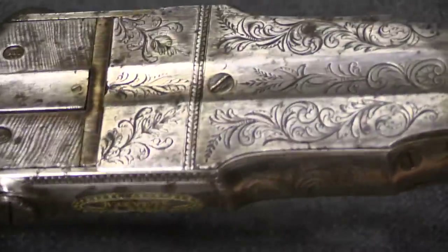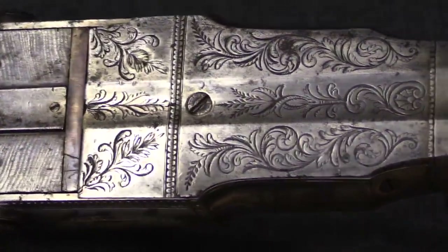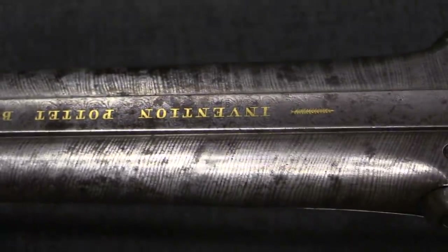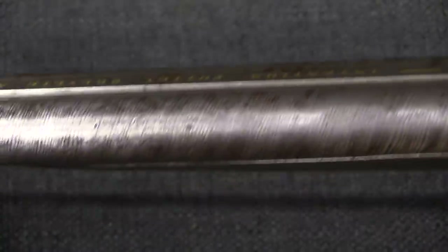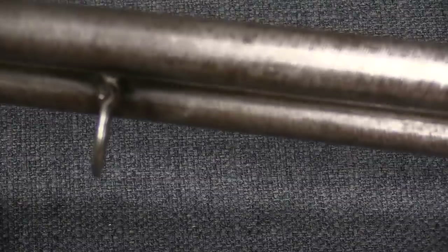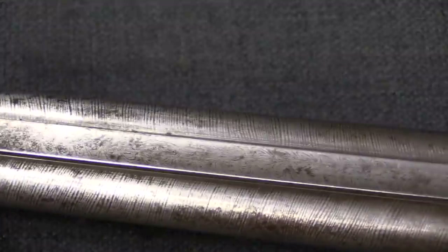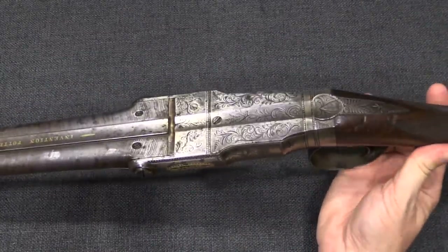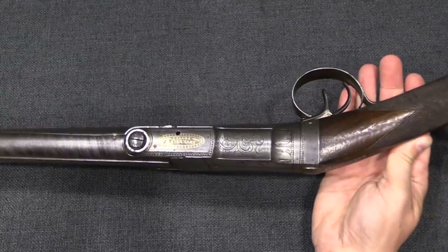The whole gun is rather nicely embellished with some typical flower scroll type work. It is an early enough gun that the barrels are all Damascus. We have a sling ring here on the bottom. Otherwise it looks like a typical double-barrel side-by-side shotgun, except that it has no forstock and no obvious way to open it — there's no loading lever.